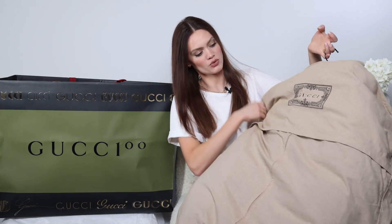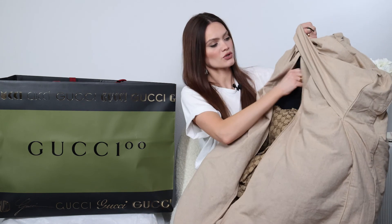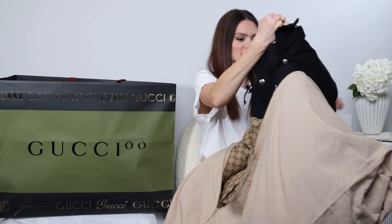It came in this paper bag — the Gucci anniversary shopping bag, 100 years. This is what the dust cover looks like: it is beige with the black Gucci sign. It also came with a complimentary hanger, which I love — it is a very nice green velvet hanger.